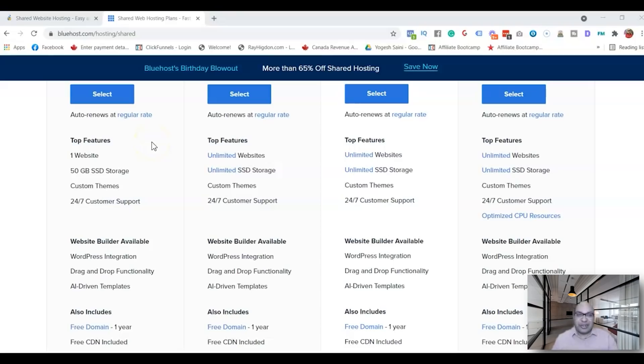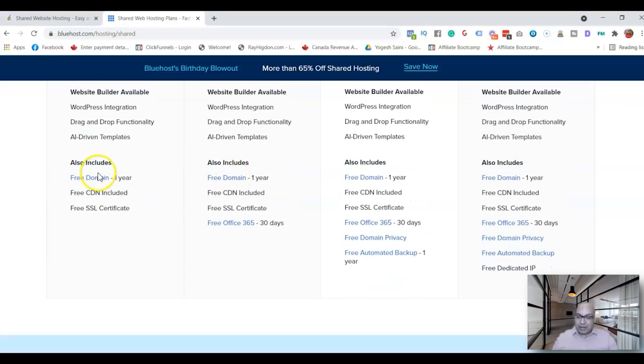50 gigabytes is good enough for people just starting out. On average a new website can upload one to five gigabytes, and as your website grows bigger you can always transfer. They also have custom themes, a free domain for one year, CDN for speed, and free SSL for security. Those are the main pricing differences between HostGator and Bluehost.